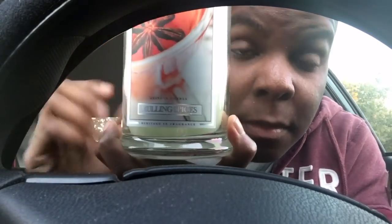These large jars are freaking huge — oh my god, so big! This is Mulling Spices. The notes are sweet cider, orange, cinnamon, clove, anise, vanilla, and tonka bean. I definitely pick up the sweet cider, orange, cinnamon, and clove — the vanilla is like a base. That's yummy, super delicious. That's one of the new ones.